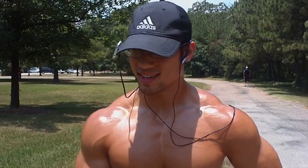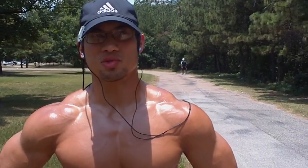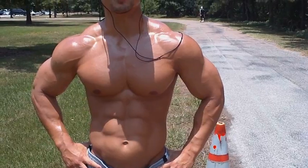Hey, it's Vaughn here. Today I'm going to show you guys what I've been doing for cardio to drop the body fat and get in better shape. A lot of guys have been asking me this question, so I decided to go ahead and shoot this video.